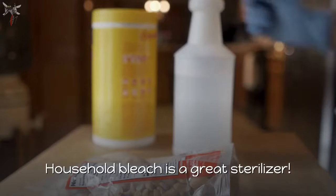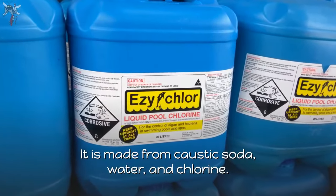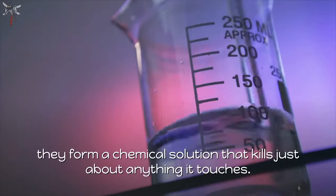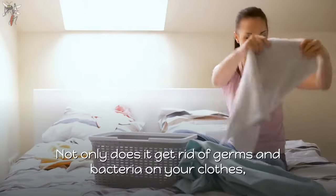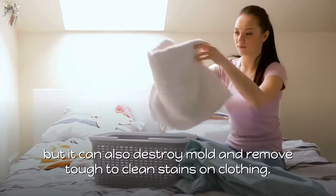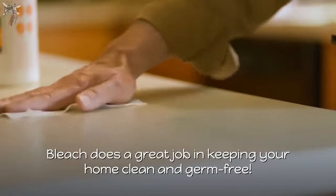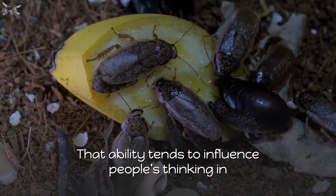First, what is bleach? Household bleach is a great sterilizer. It is made from caustic soda, water, and chlorine. When these ingredients are mixed together properly, they form a chemical solution that kills just about anything it touches. Not only does it get rid of germs and bacteria on your clothes, but it can also destroy mold and remove tough-to-clean stains. Bleach does a great job keeping your home clean and germ free.